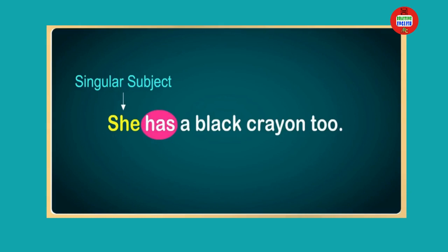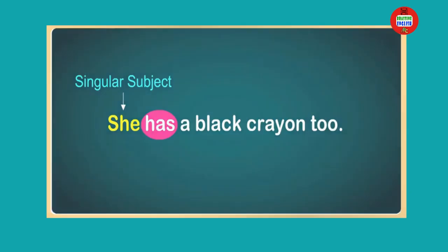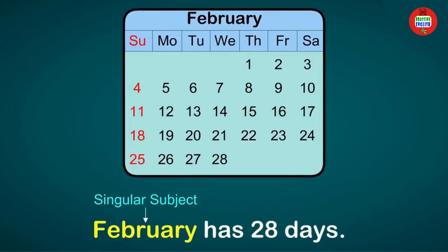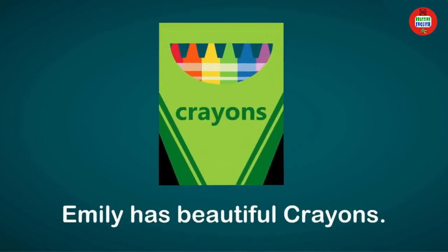Let us see a few more examples. A year has 12 months. February has 28 days. Emily has beautiful crayons.